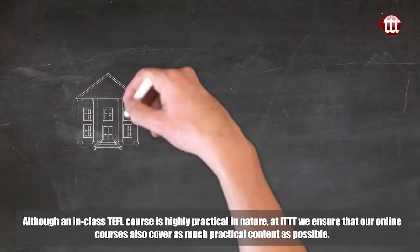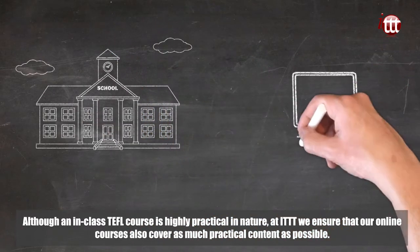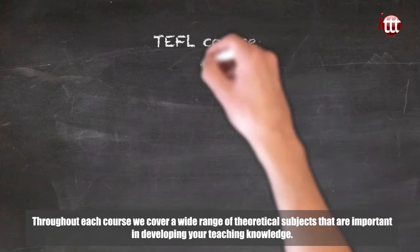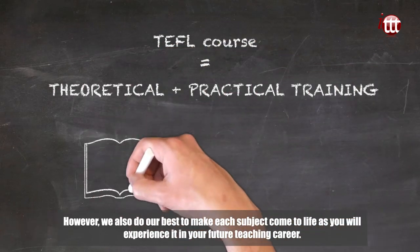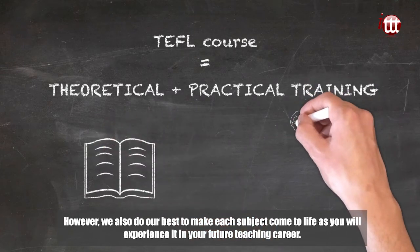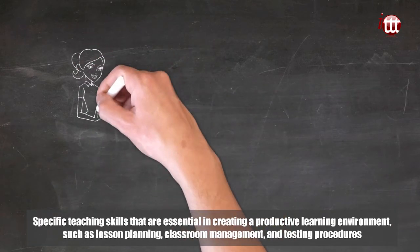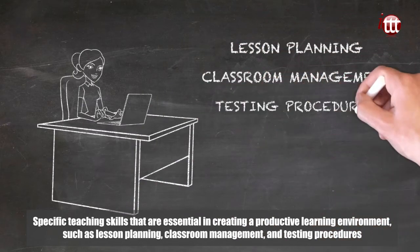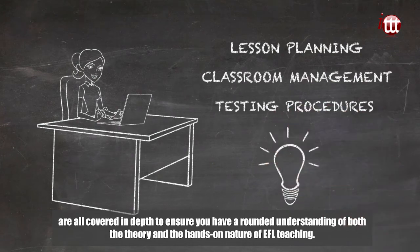Although an in-class TEFL course is highly practical in nature, at ITTT we ensure that our online courses also cover as much practical content as possible. Throughout each course we cover a wide range of theoretical subjects that are important in developing your teaching knowledge. However, we also do our best to make each subject come to life as you will experience it in your future teaching career. Specific teaching skills that are essential in creating a productive learning environment, such as lesson planning, classroom management and testing procedures, are all covered in depth to ensure you have a rounded understanding of both the theory and the hands-on nature of EFL teaching.